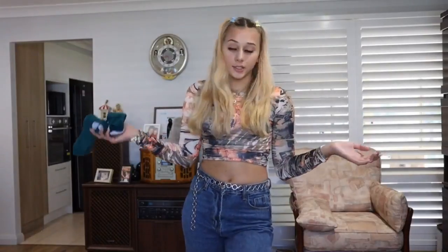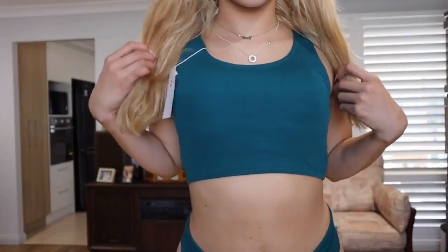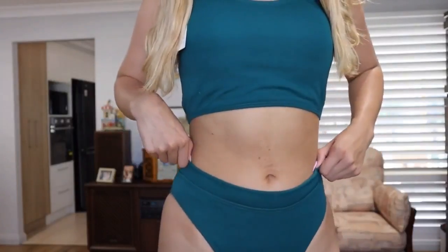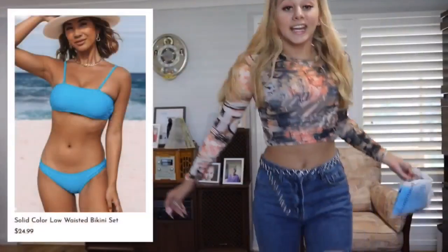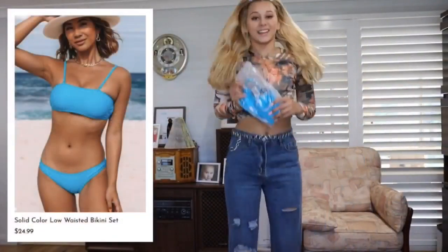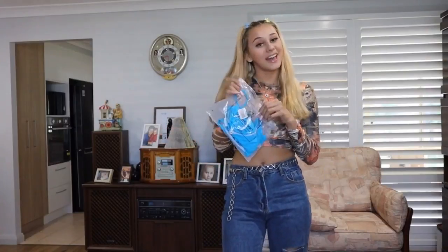Comment below if you want it and I'll send it out to you. Getting into our last and final bikini — I am so excited. As you can tell I was jumping around like a maniac!